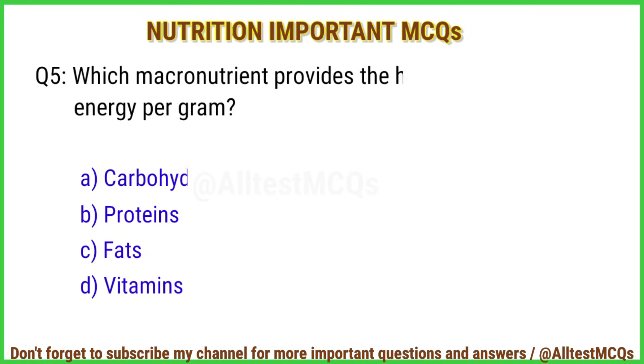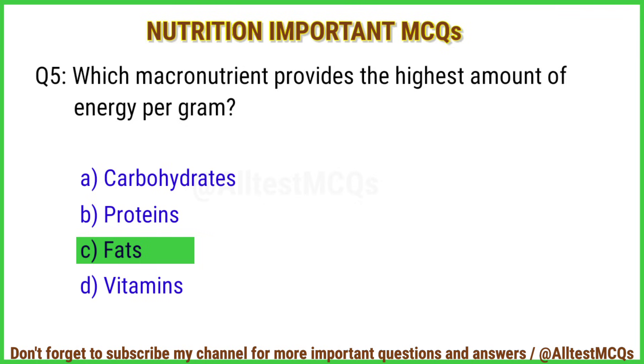Q5. Which macronutrient provides the highest amount of energy per gram? Right answer is option C: Fats.